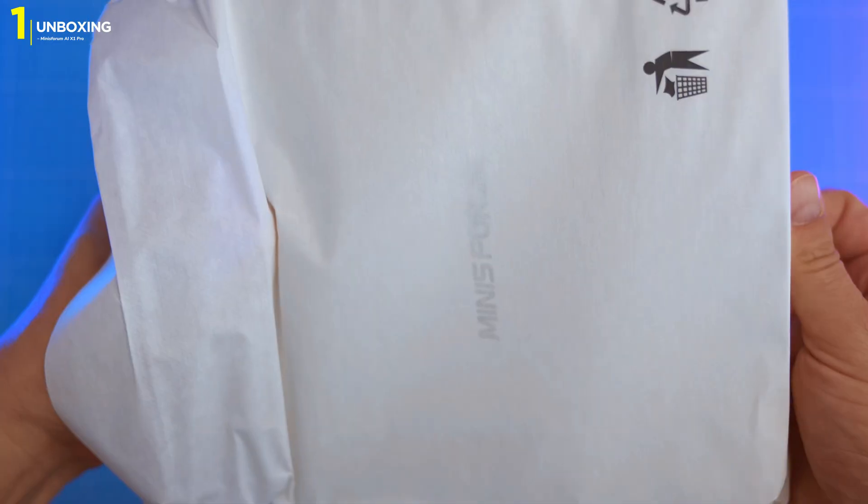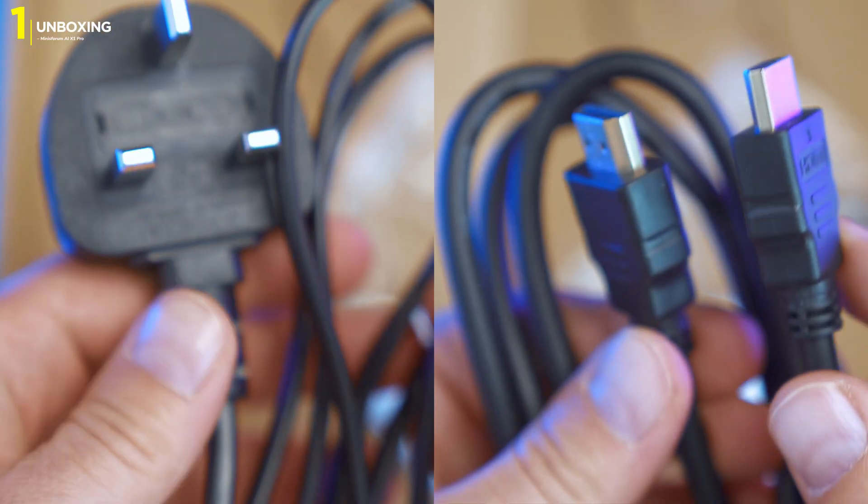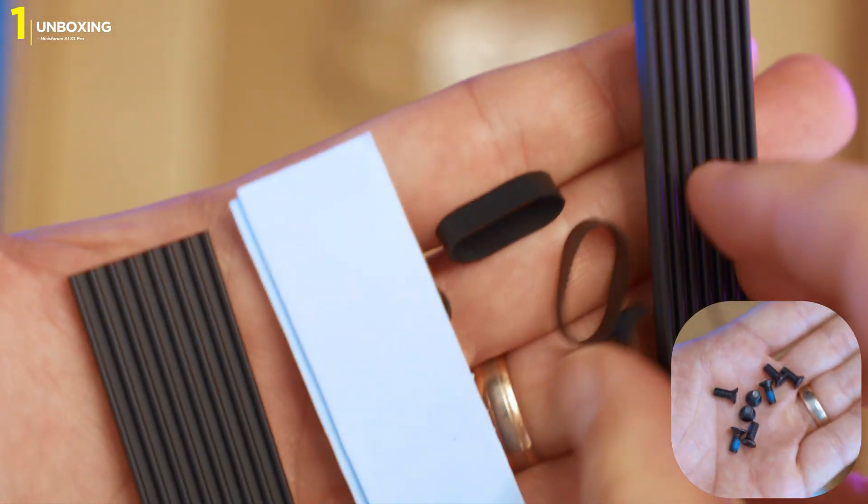In this eco-friendly box you get the AI X1 Pro, a power cable, vertical stand, and a welcome manual. No extra clutter, just the essentials.